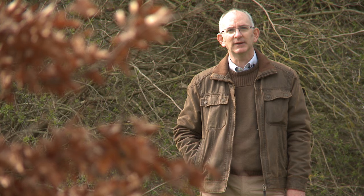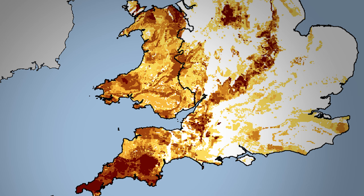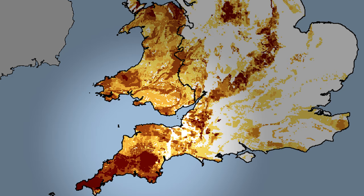Over the past 30 years we've made radon measurements up and down the country in homes and workplaces. We've taken over half a million of those measurements, combined it with information about local geology, to produce the radon map of the UK. That map shows us where high radon levels are more likely in villages, towns and cities. The darker areas of the map show where the problem is most intense.